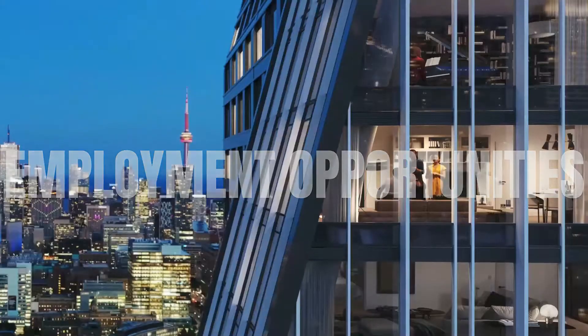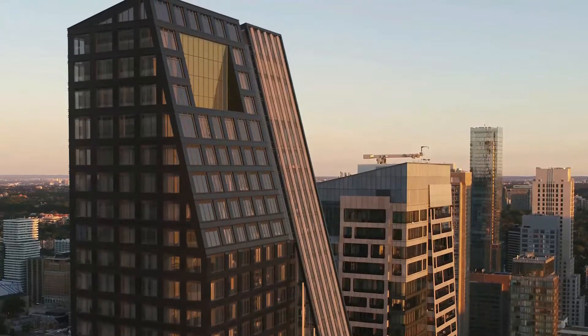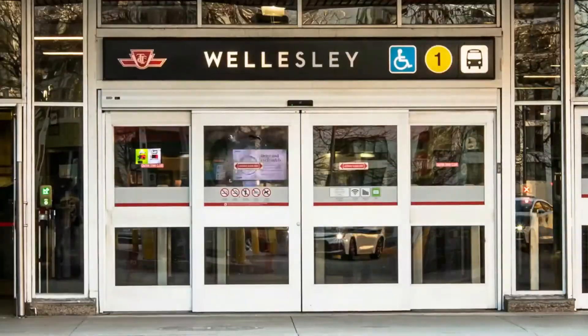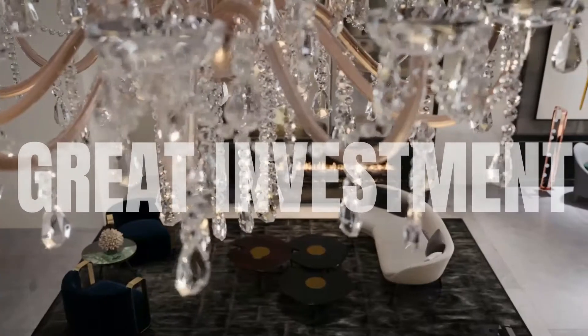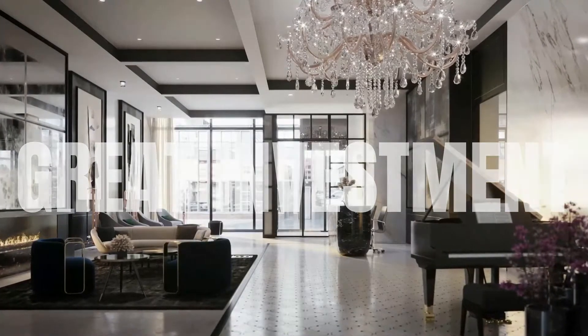Number four: employment opportunities. Some of Toronto's major downtown employment hubs are easily accessible from 8 Wellesley condos. Professionals will be able to access Queen's Park, the Financial District, and Hospital Row, allowing residents to cut down on long, frustrating commutes and live where they actually work.